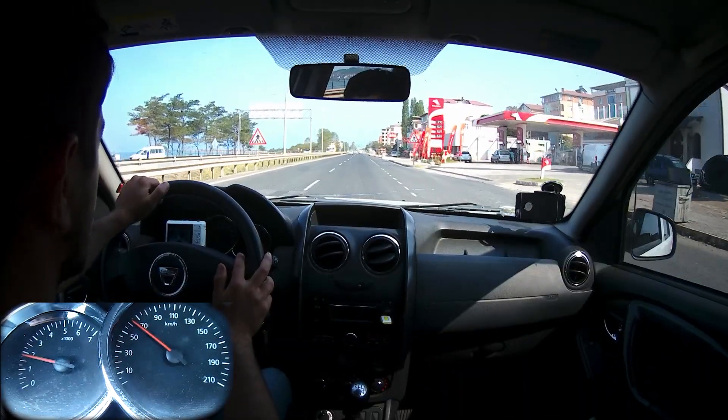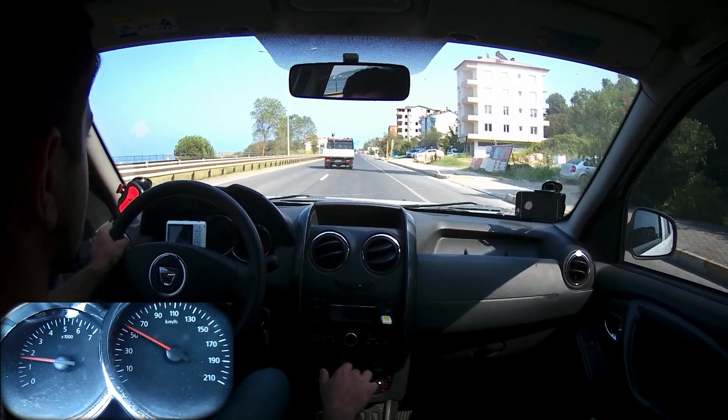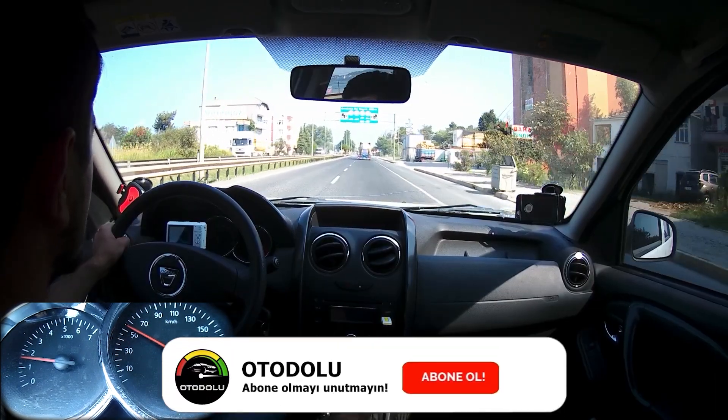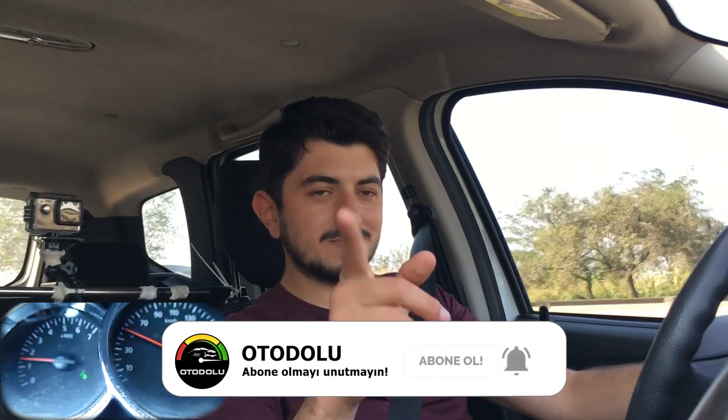Fiyatlar noktasında: Eylül 2020'de bu testi gerçekleştiriyoruz. 2014 model bu araç için temizlik durumuna ve kilometreye göre değişmekle birlikte ortalama 140 bin lira gibi bir bedel ödemeniz gerekiyor. Duster testimiz bu kadardı; elimizden geldiğince anlatmaya çalıştık. Videoyu beğendiyseniz beğeni vermeyi ve abone olmayı unutmayın. Otodolu'yla kalın.